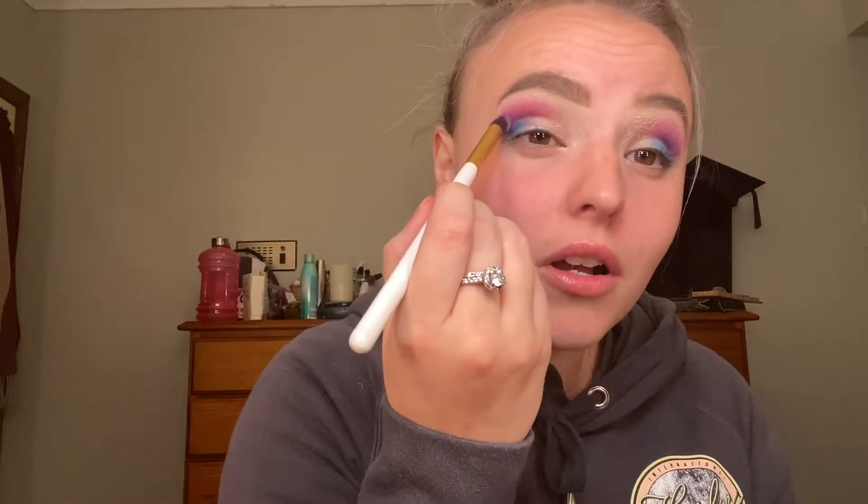I also go quite high to the eyebrow bone — whatever, this bit — on the ends, just because I have such hooded eyes. So if I go... it's all gone. I feel like the whole night I have to hold my eyebrows up real high. Now that we have a base, I'm gonna do this dark purple-y kind of colour and blend that into this outside bit here, right in that crease bit.